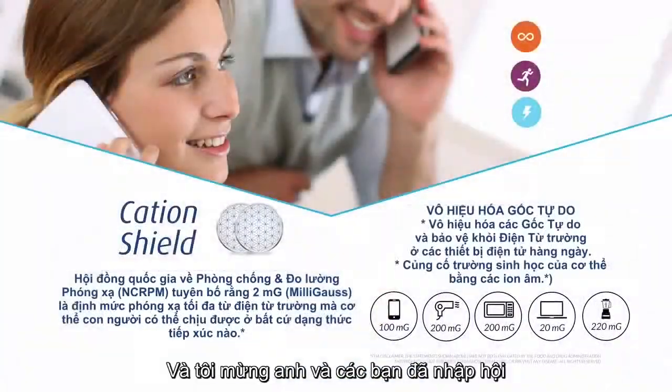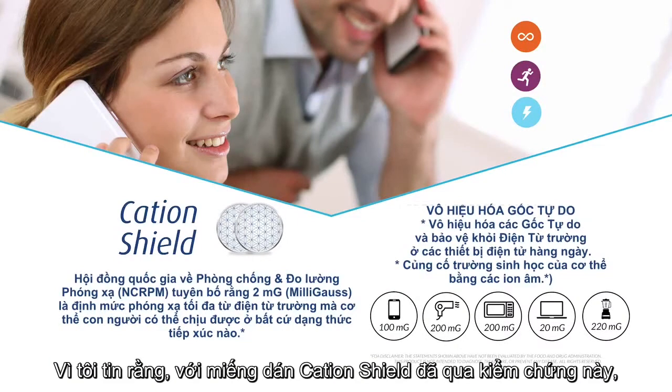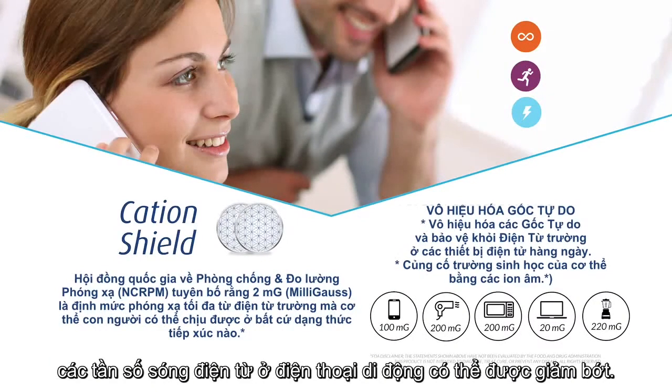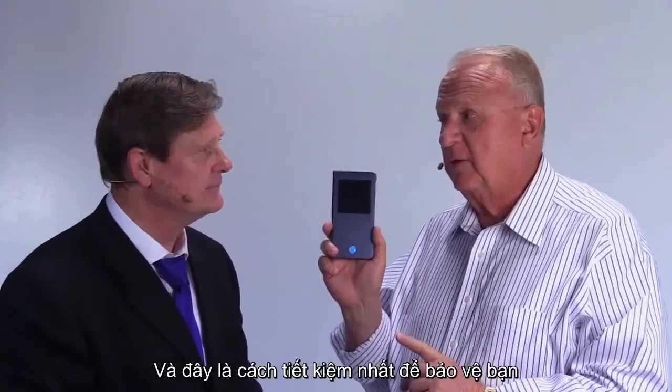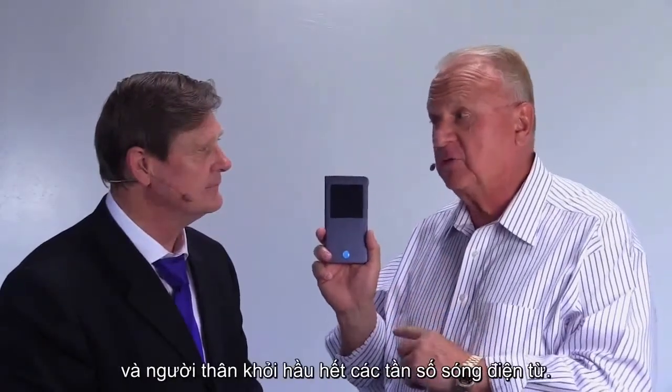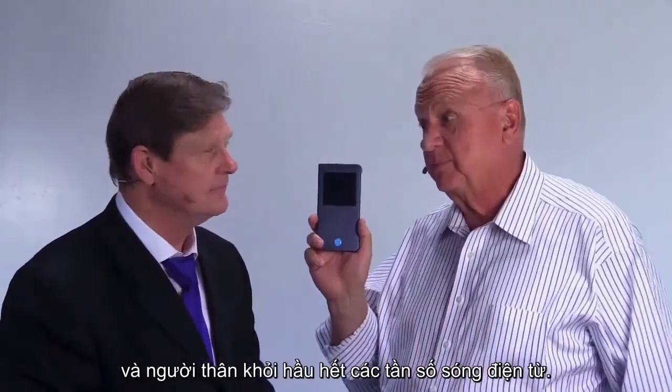We're thankful that you joined us because I believe this is proof positive: you can reduce cell phone electromagnetic frequencies using the cation shield. It is the most inexpensive way to protect you and your loved ones from those EMFs. I agree.